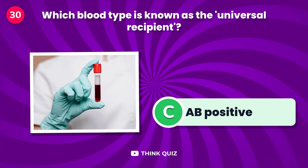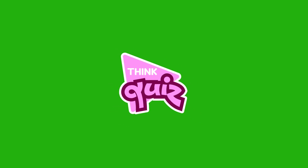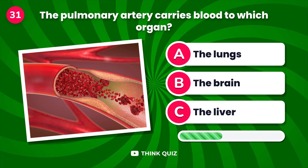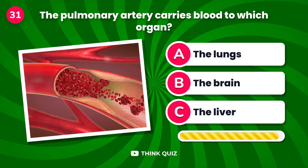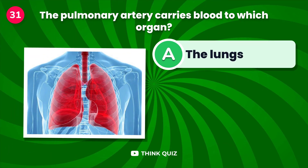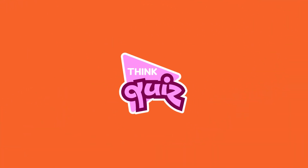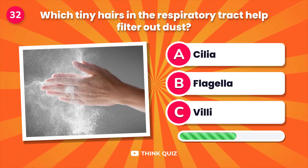Which blood type is known as the universal recipient? The pulmonary artery carries blood to which organ?